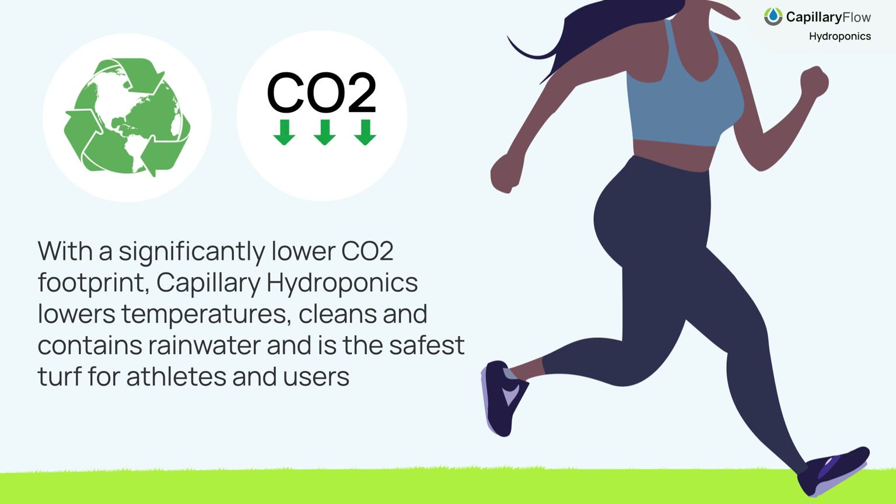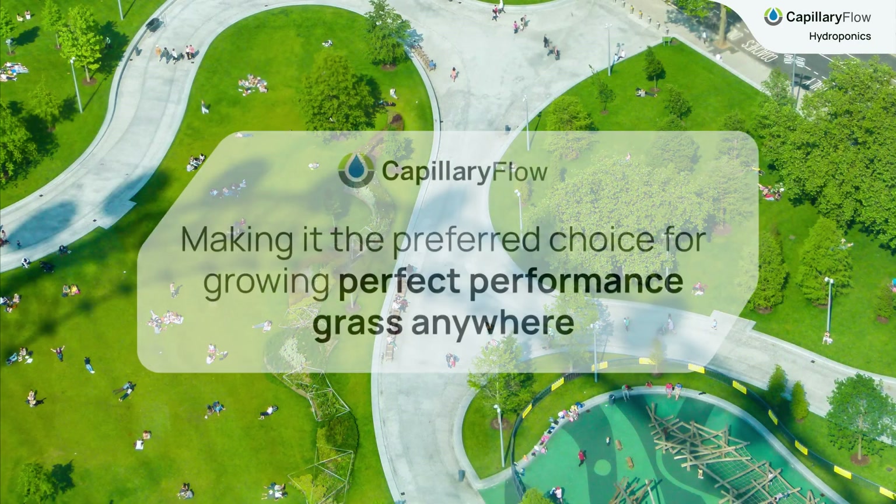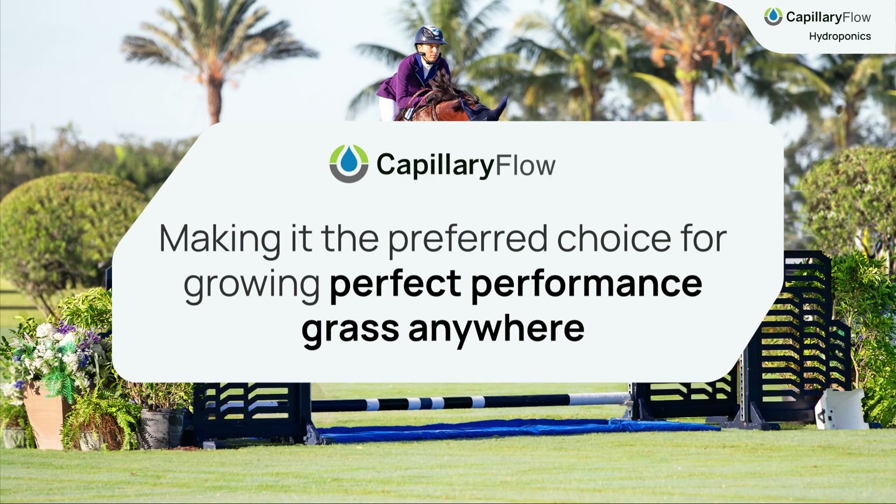With a significantly lower CO2 footprint, capillary hydroponics lowers temperatures, cleans and contains rainwater, and is the safest turf for athletes and users. As well as having a much lower maintenance cost than soil-grown grass, making it the preferred choice for growing perfect performance grass anywhere.